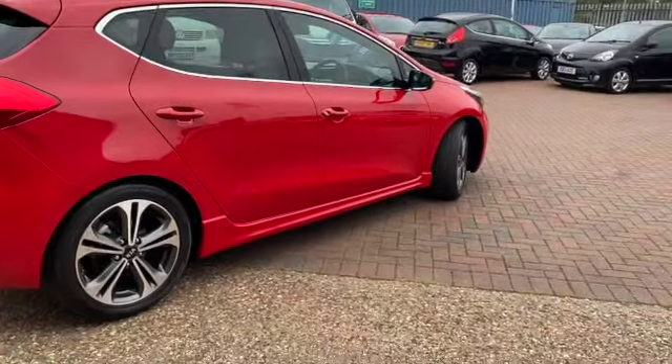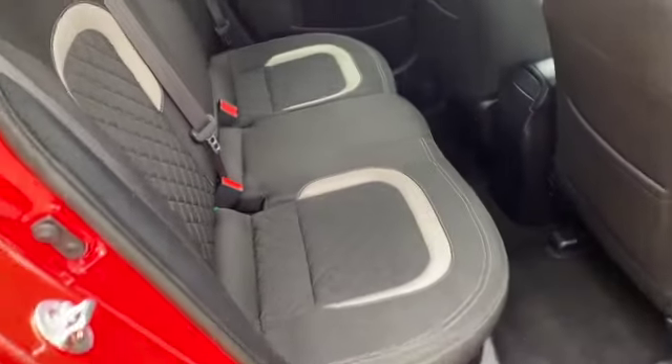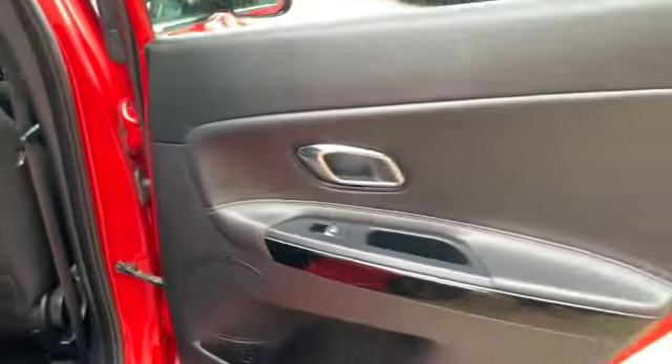Great family size car this Ceed — five door, five seats. In the back you've got a lovely sporty feel to it. There are three head restraints, three seat belts, and ISOFIX on both of the outer seats. You've also got a centre armrest with cup holders, storage in both of the backs of the front seats, and somewhere to put your bottles or cans.